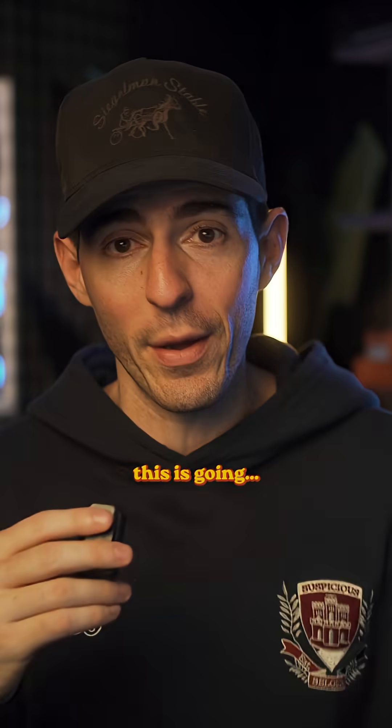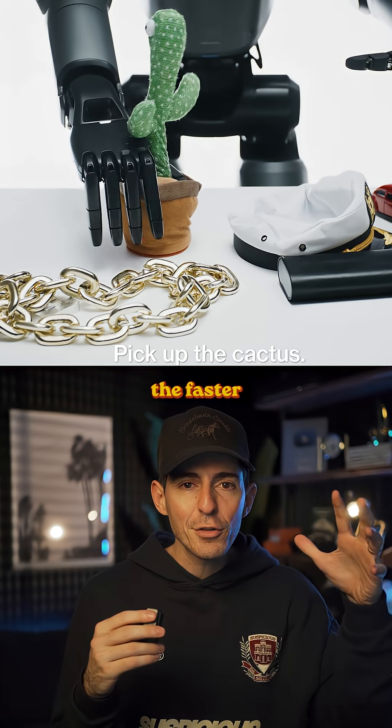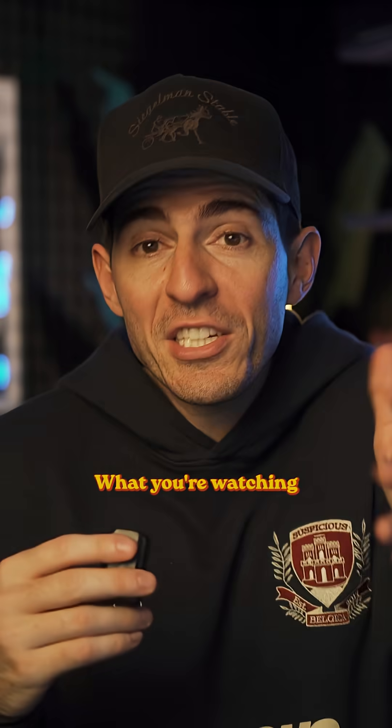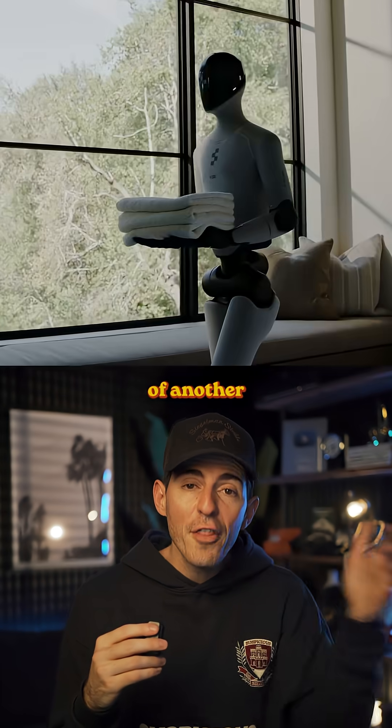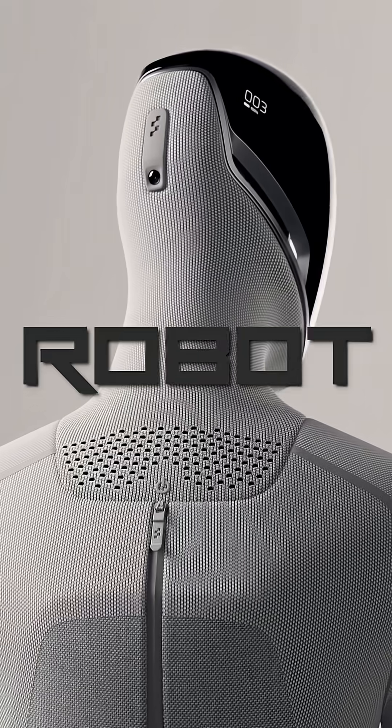And you can see where this is going. Just like ChatGPT gets better the more people that use it, the more robots that do stuff in the world, the faster they all get smarter. What you're watching are the very early innings of another massive tech super cycle. Black Mirror or not, we are officially entering the beginning of the robot age.